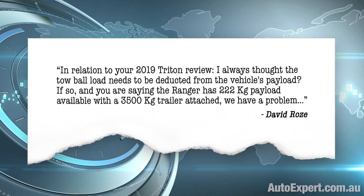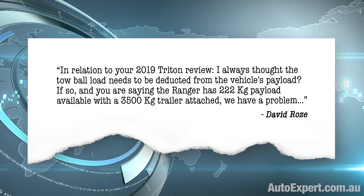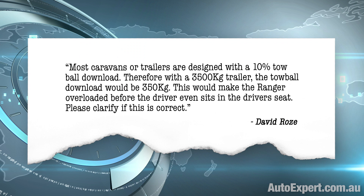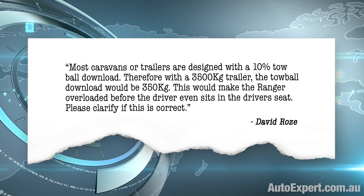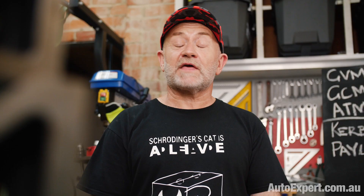In relation to your 2019 Triton review: 'I always thought the towball load needs to be deducted from the vehicle's payload. If so, and you are saying the Ranger has a 222 kilo payload available with a 3,500 kilo trailer attached, we have a problem. Most caravans or trailers are designed with a 10% towball download. Therefore, with a three and a half ton trailer, the towball download would be 350 kilos. This would make the Ranger overloaded before the driver even sits in the driver's seat.' Thanks very much for the question, David. I get where you are coming from, but unfortunately you zigged where you should have zagged — that's not correct. Let's jump into the detail.